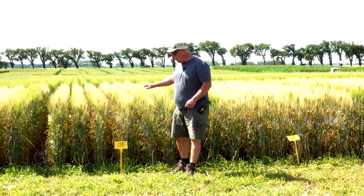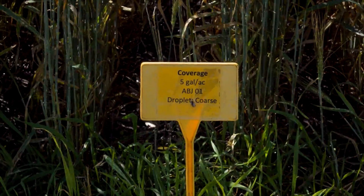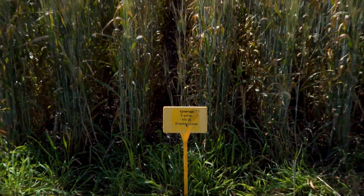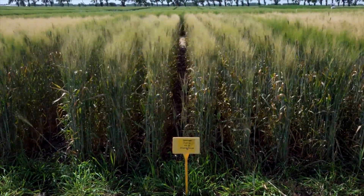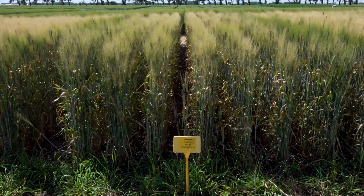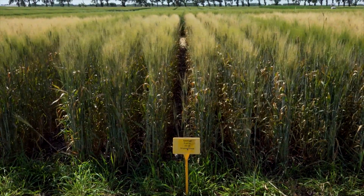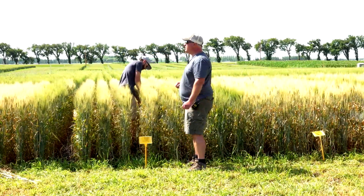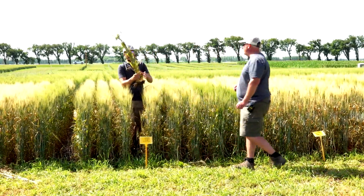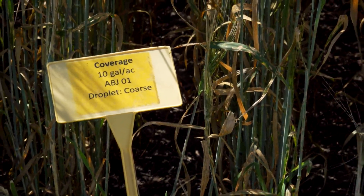Now we're moving to the more common nozzle — the air bubble jet. This is the one that most guys have and spray on just about everything. It's a much coarser droplet. Here we have the five gallon rate — you can see there's a lot of green in the heads, even compared to those T-Jets lower down. Not a great job done in the burn down. Moving to 10, a noticeable difference.